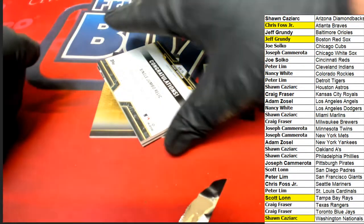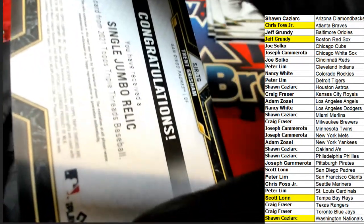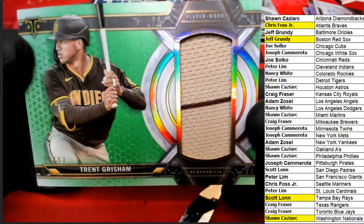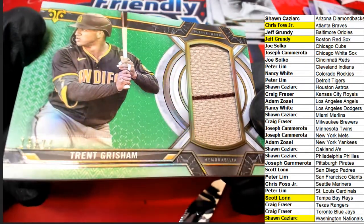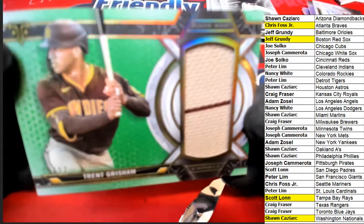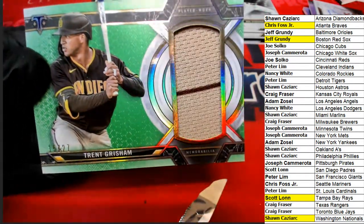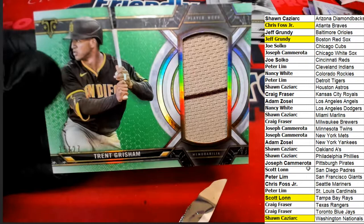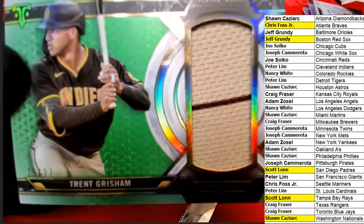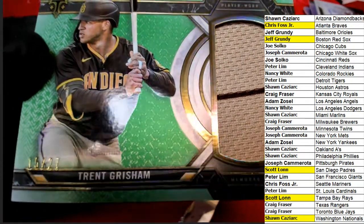Next up in the break — it's a single jumbo relic, it's a Padres card. Trent Grisham — oh, that's a nasty looking relic! Numbered 15 of 27, the Grisham. Padres owner Scott L hits again — Scott, congratulations, you did it again two times in a row!